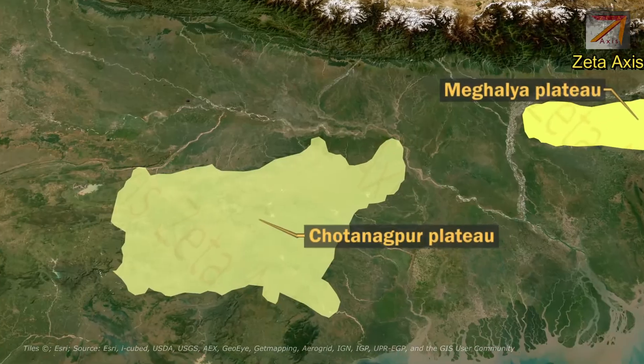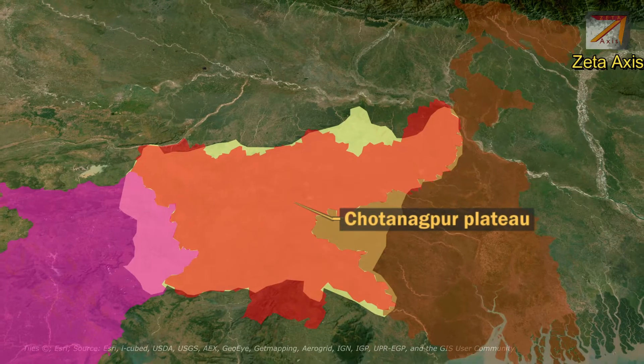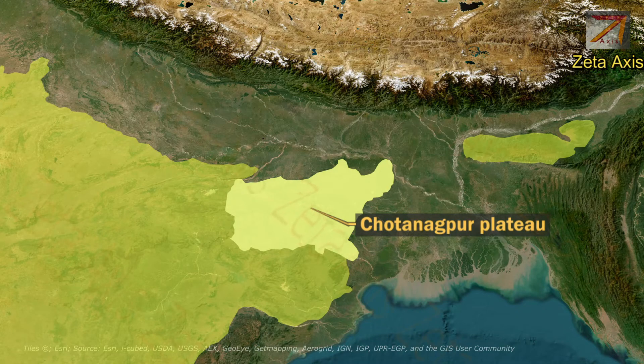The Chhota Nagpur Plateau is located mostly in Jharkhand, and some parts of it extend into the northern part of Chhattisgarh and the Purulia district of West Bengal. The Chhota Nagpur Plateau is also an extension of the Peninsular Plateau.